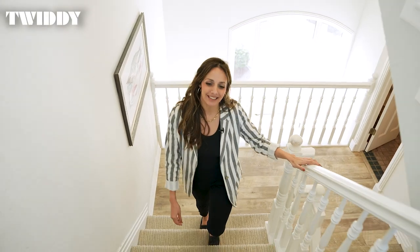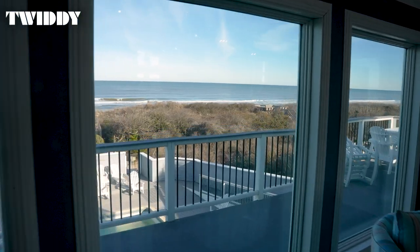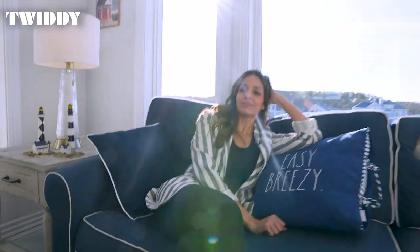As we make our way to the third level, you'll find a living room, dining room, and spacious kitchen, all boasting incredible views of the ocean. But the views don't stop there. You can also take a quiet moment to watch the waves from the loft.